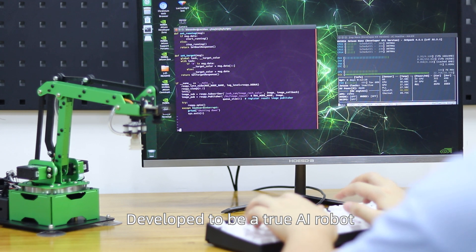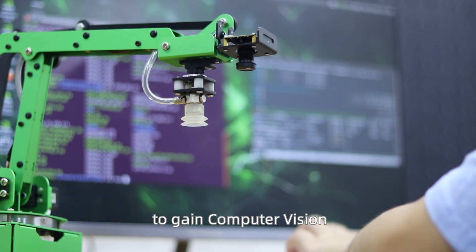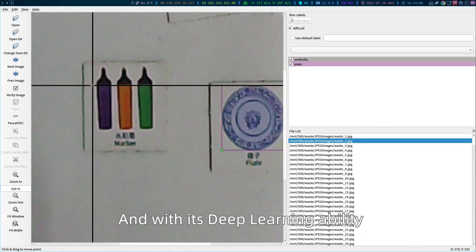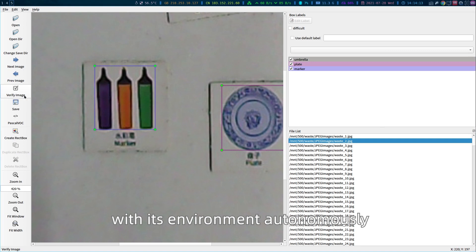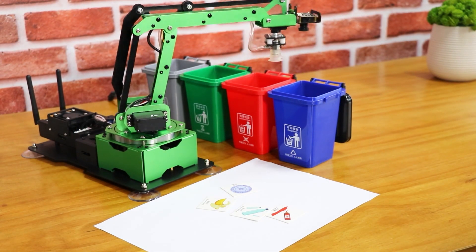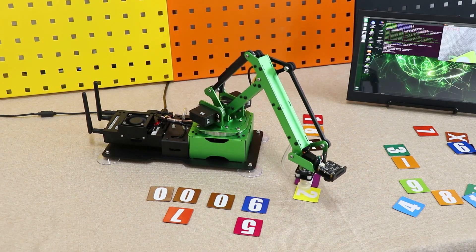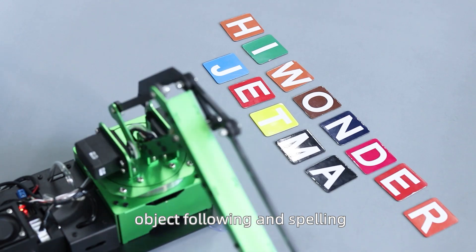Developed to be a true AI robot, JetMax is equipped with a high-definition camera to gain computer vision. And with its deep learning ability, JetMax can perceive and interact with its environment autonomously, to perform tasks such as waste sorting, calculating, smart warehousing, object following, and spelling.